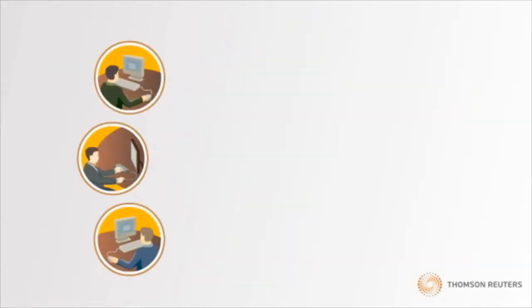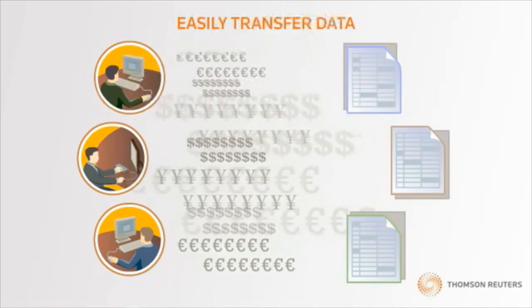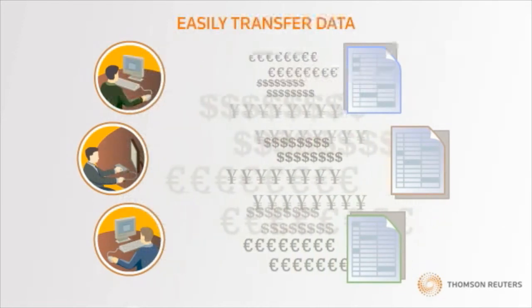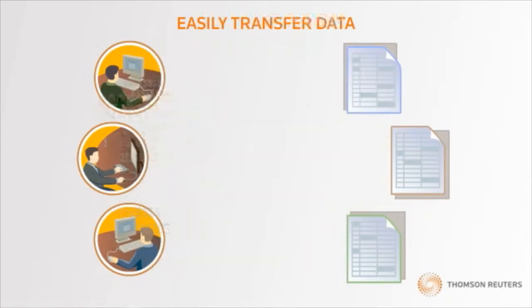And if you're using OneSource Indirect Tax Compliance solutions to file your sales or VAT returns, take advantage of data extract and integration reports designed to simplify data transfer to those compliance solutions.